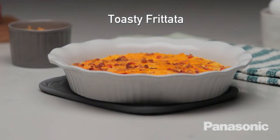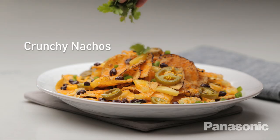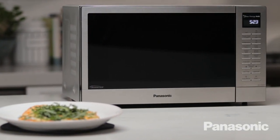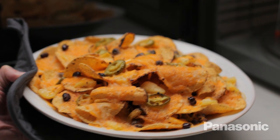This. That. And that. Crispy. And crunchy. All made from that. The Microwave with Flash Express Broiler — all of the speed and convenience of a microwave, now with the crispy texture you've been craving.